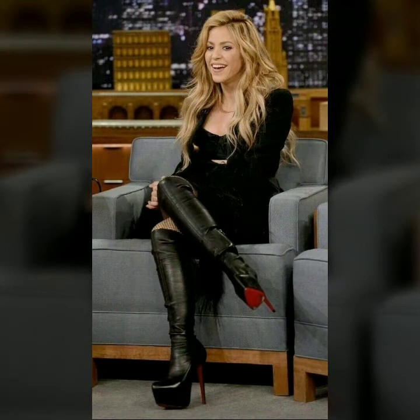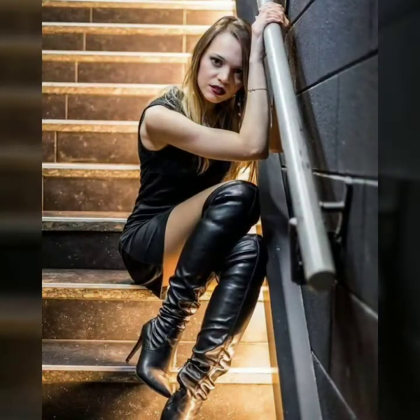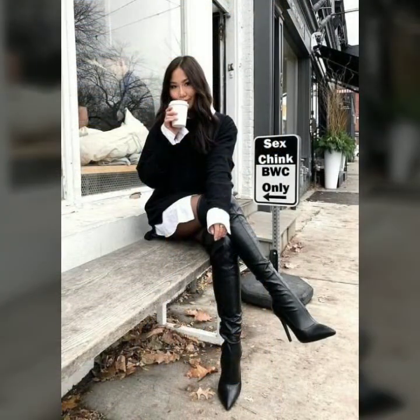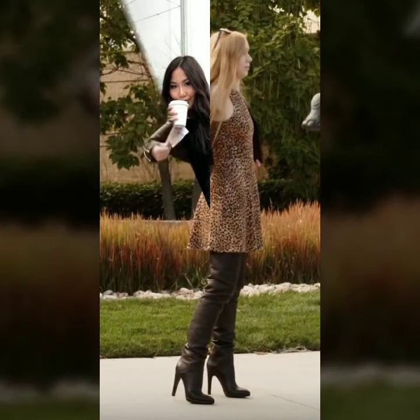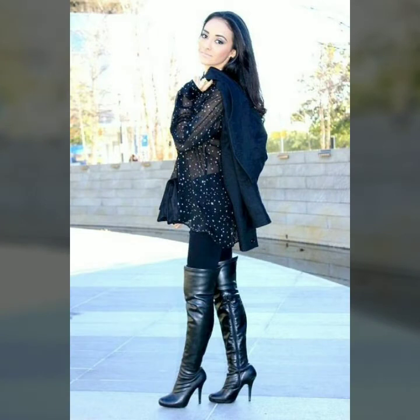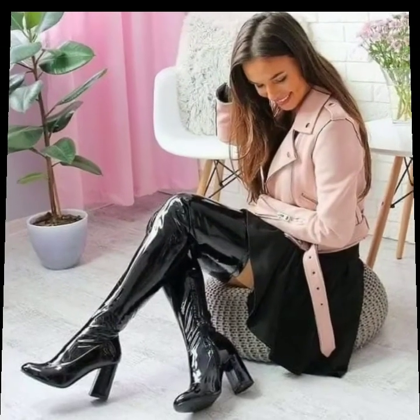If you are interested in the latest and trendy fashion, you can watch my videos which are all about women's fashion — leather leggings, leather pants, leather skirts, leather body cons, and many other types of beautiful, trendy, and stylish dresses for office wear, casual wear, party wear, and night outs. My videos will be very helpful for ladies who love to wear fashionable and trendy dresses.